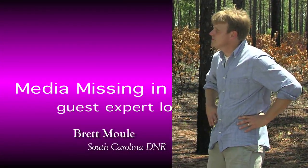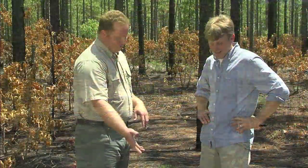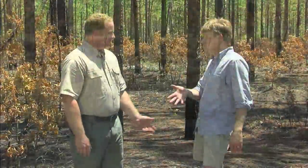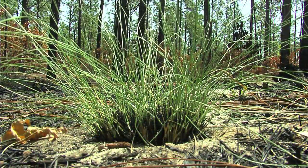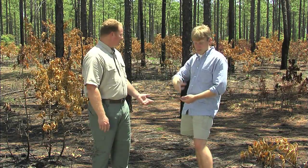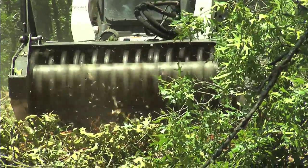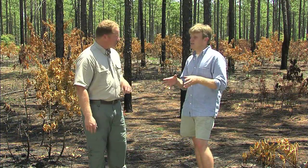One of our primary objectives here at Aiken Gopher Tortoise Heritage Preserve is to promote potential gopher tortoise habitat. On this particular site, you can see we did a prescribed burn about two weeks ago and it's already beginning to green up — wiregrass, broadleaf grasses, flowering spurge. Even though this place looks devastated after a fire, what we're actually seeing is regeneration getting thicker with herbaceous species. We've also started looking at new experiments using mechanical manipulation and herbicide treatment to more quickly advance the herbaceous understory.